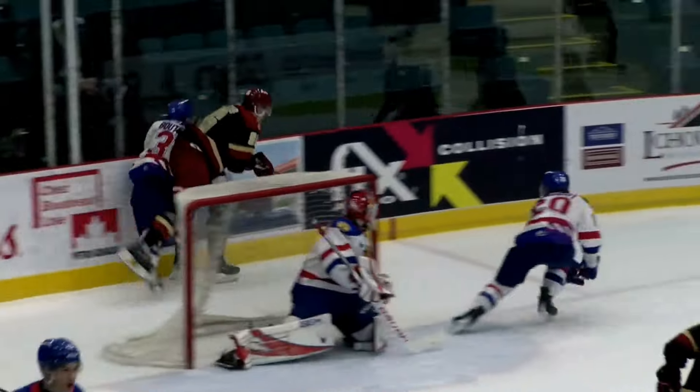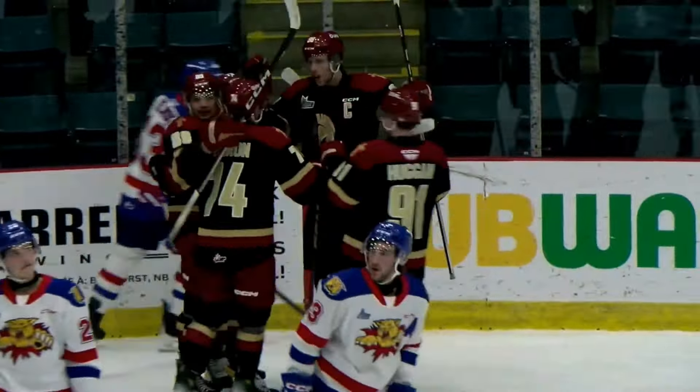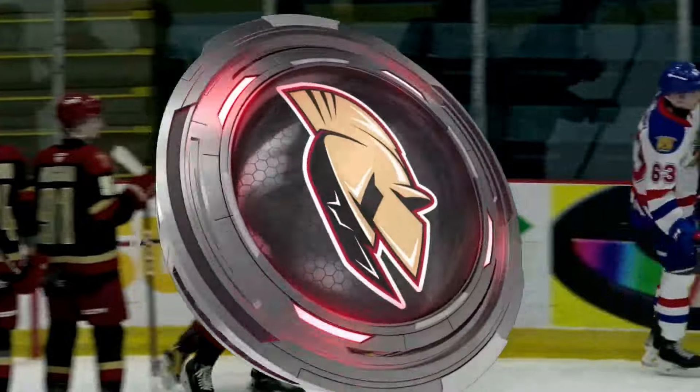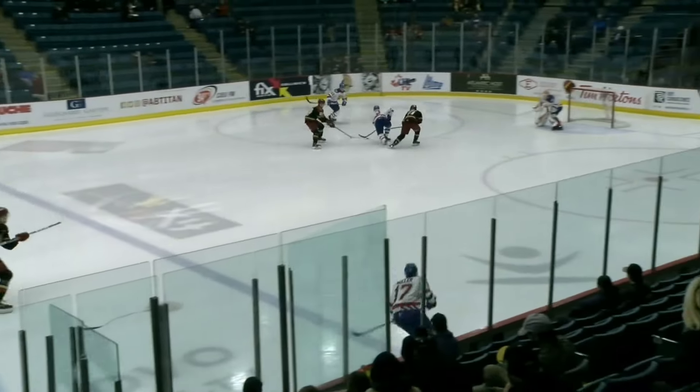Orr gets the puck in deep and Rollins right there threw it out front — St. Augs with the one-timer and they score. Acadie-Bathurst Titan take advantage of the power play. It was Mueller with a goal for Moncton at 2:58 into the game. St. Augs tied it up for Acadie-Bathurst at the 19:55 mark.